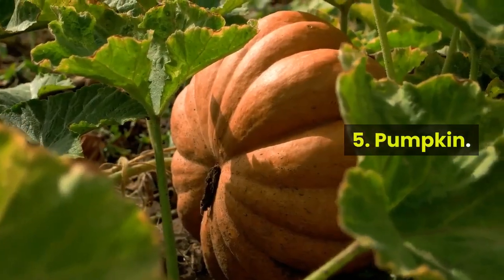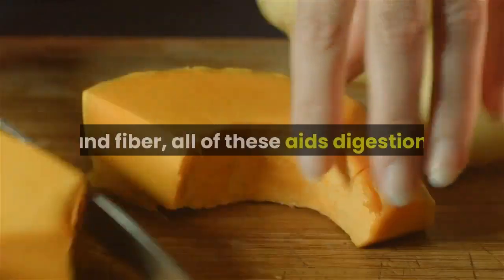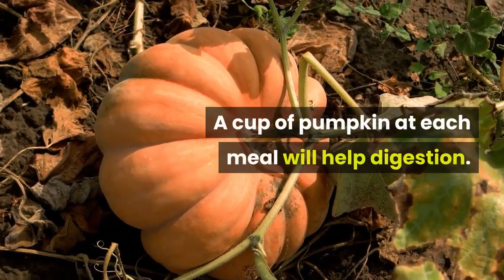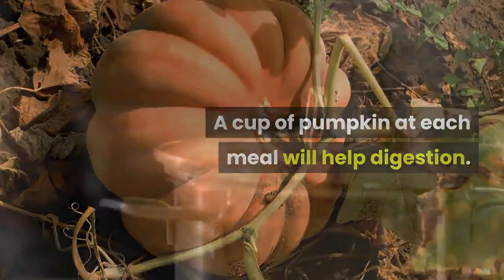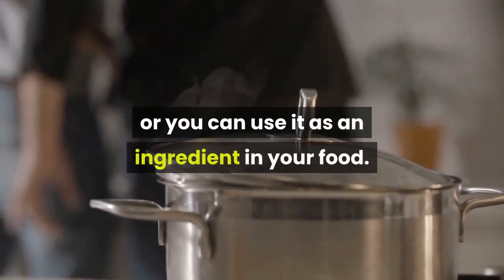5. Pumpkin. Pumpkin contains a lot of vitamin A, potassium, and fiber — all of these aid digestion. A cup of pumpkin at each meal will help digestion. You can steam it, broil it, bake it, or use it as an ingredient in your food.